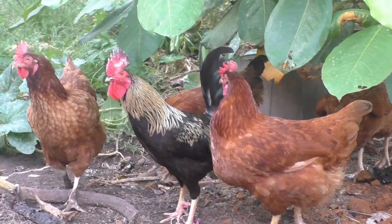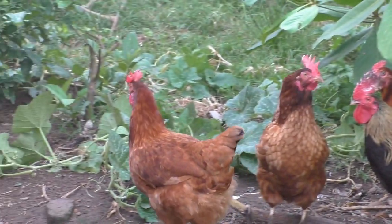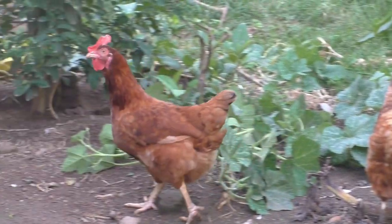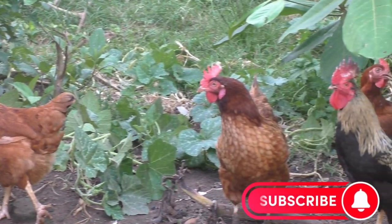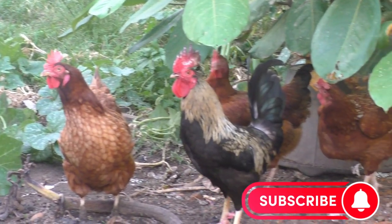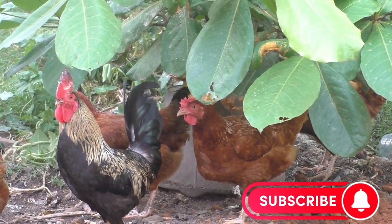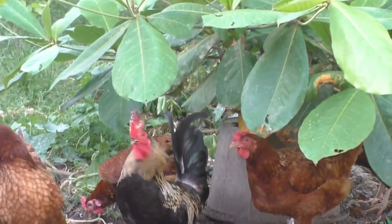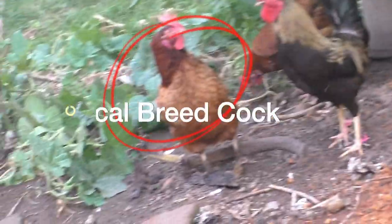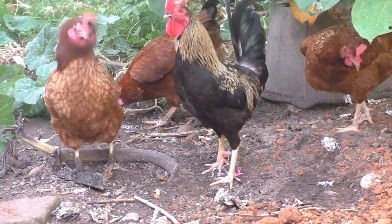In today's video, I want to talk about what kind of feed you can give to your Noyla chicken to make them lay consistently and constantly, and to start laying as early as possible.